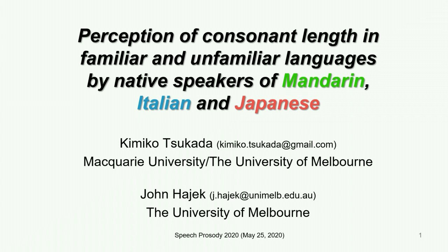Hi everyone. I'm Kimiko Tsukada and my co-author is Professor John Hadrick from the University of Melbourne. The title of our presentation is Perception of Consonant Length in Familiar and Unfamiliar Languages by Native Speakers of Mandarin, Italian and Japanese.